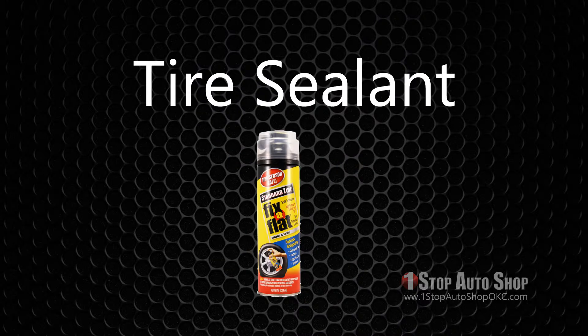A can of inflator or sealant: This item saves you the trouble of changing a flat tire on the road. It attaches easily to the valve stem on your tire and inflates the tire with goop that temporarily seals the puncture.